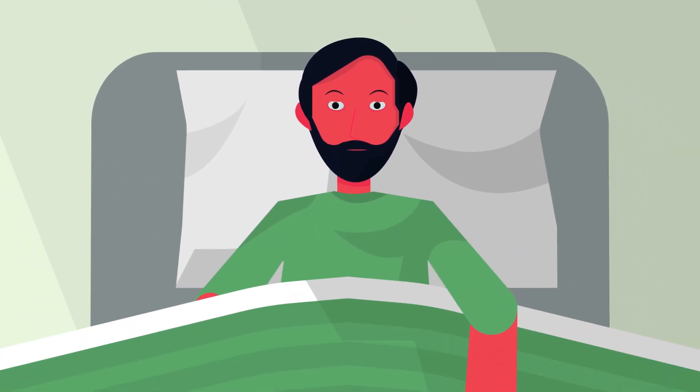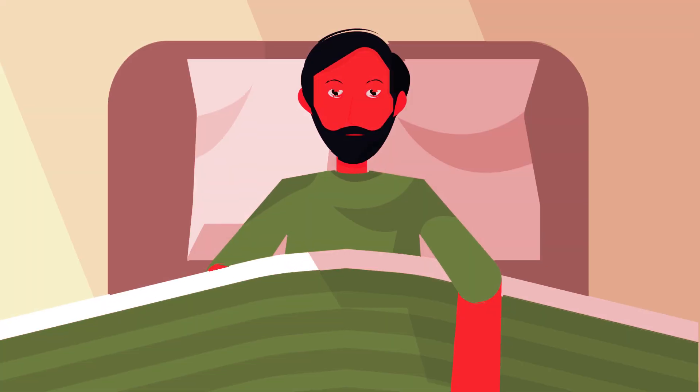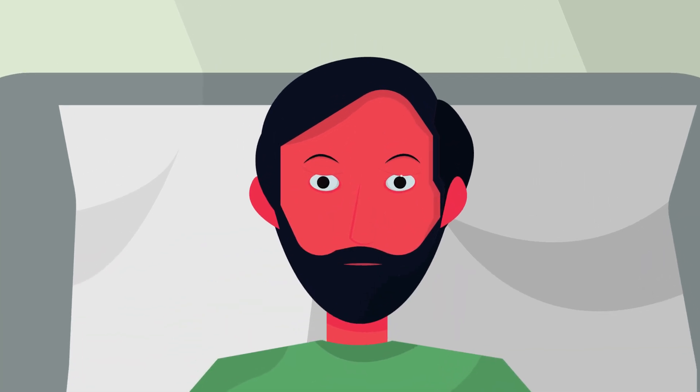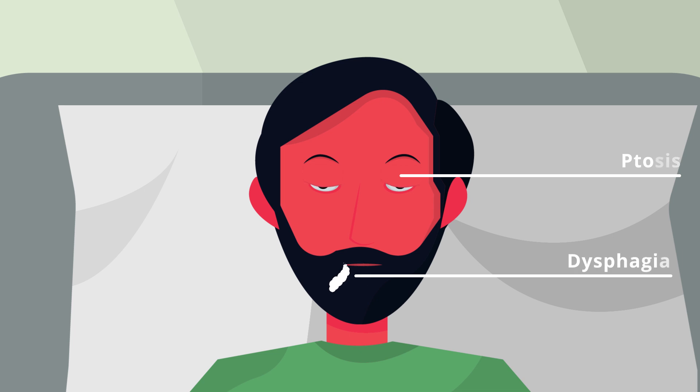A 55-year-old farmer presented to the emergency treatment unit with double vision and difficulty in speech. The patient said he was totally fine the day before and noticed these changes suddenly in the morning. The key features I noticed were ptosis, or drooping of the eyelids, and drooling of saliva, which indicates difficulty in swallowing.